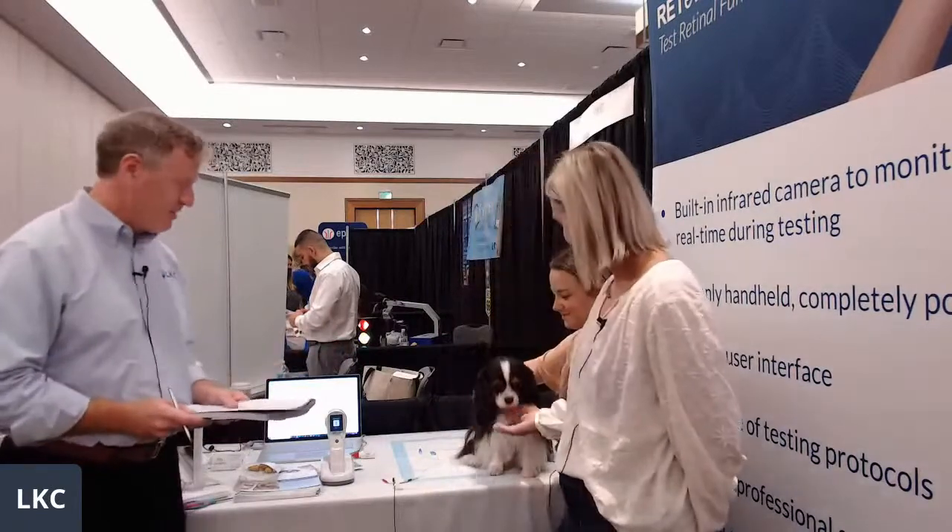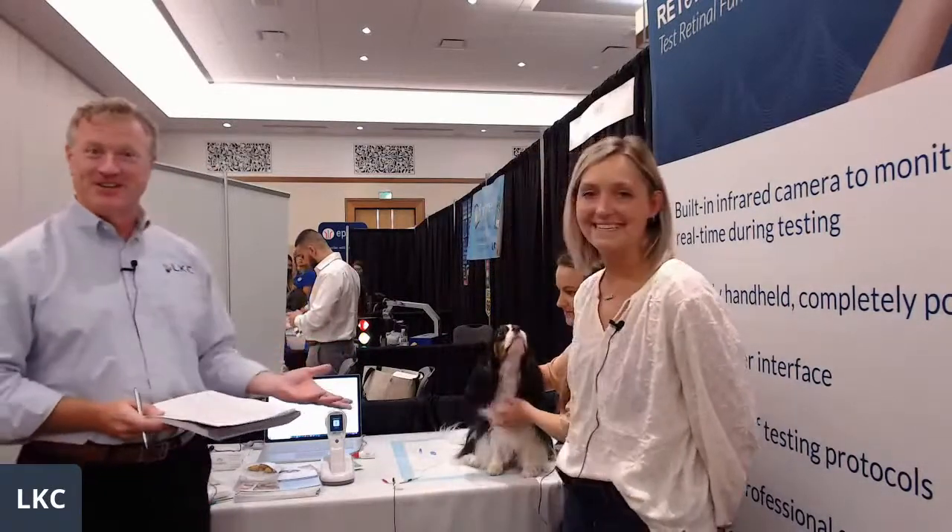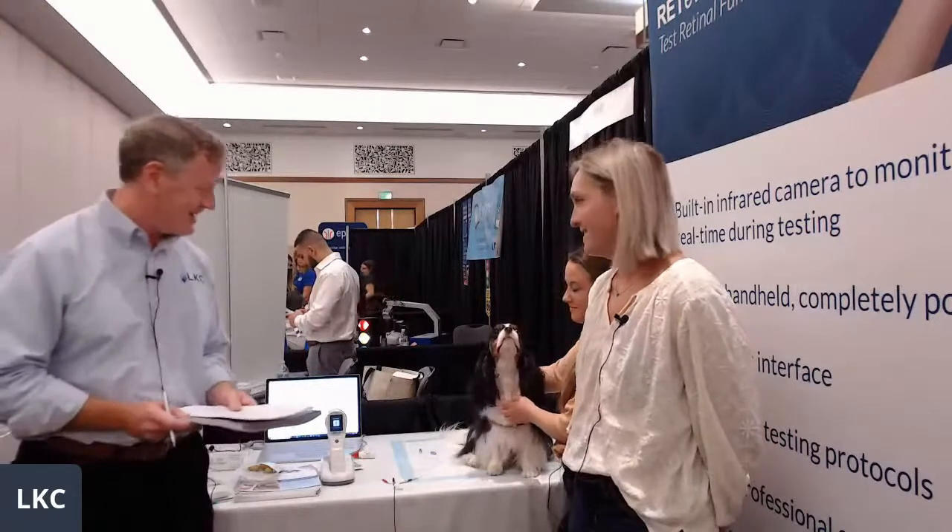Hello there. My name is Andrew Jones of LKC Technologies. Welcome to our booth. We're live here in Indianapolis at the ACBO annual meeting to do a live demo of the Red Event. Joining me today is Lindsey Hazzadinton, lead technician at the Animal Eye Clinic in Westfield, Indiana. We also have with us Easton, who's been kind enough to be volunteered to help us out here today.